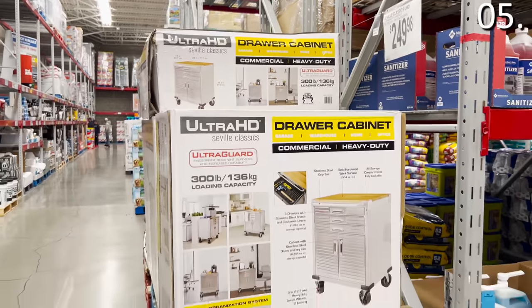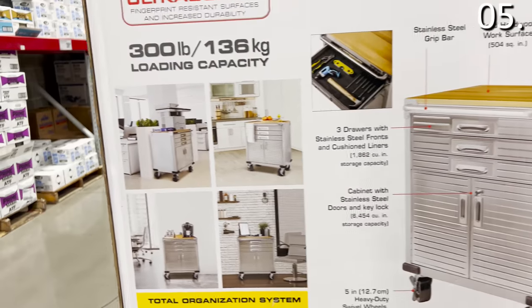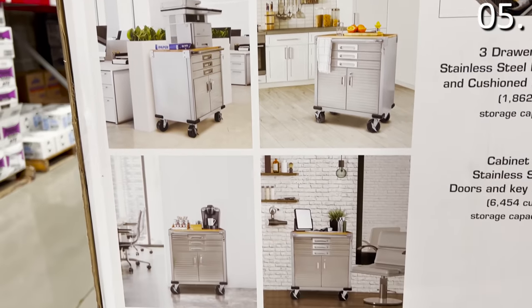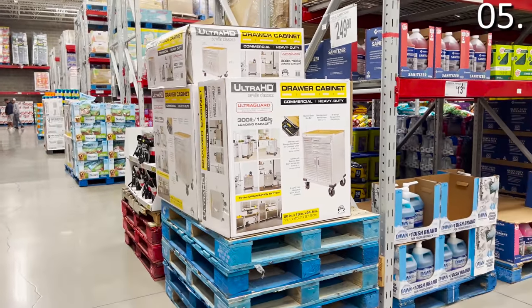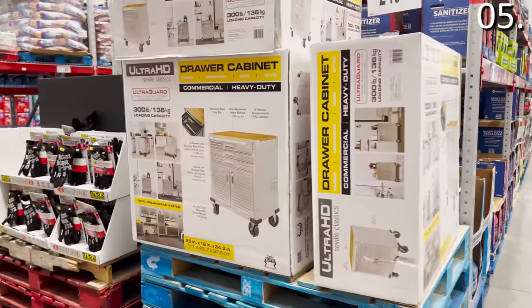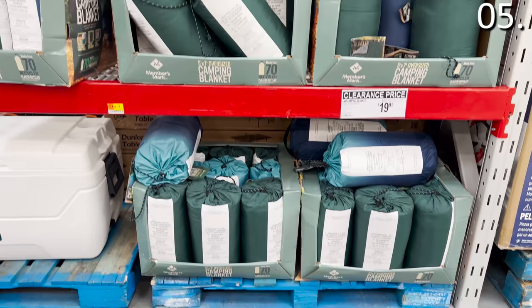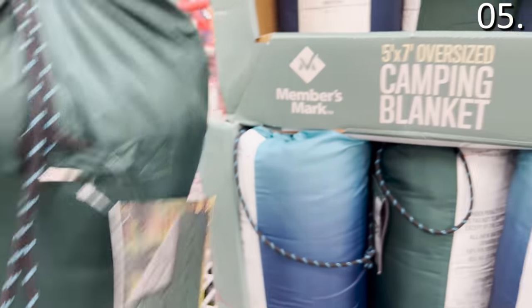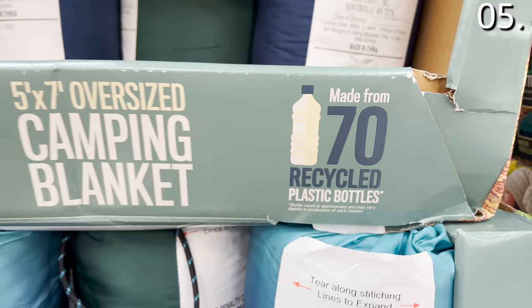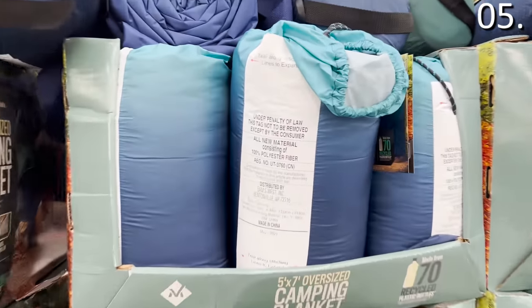In the number five spot, before I tackle home decor, the industrial heavy-duty storage on wheels is a 300 load capacity product from the Seville Classic brand. It has a really nice finished wood countertop and is $249 as a commercial drawer cabinet you could use in a basement, workshop, or laundry room. The Members Mark camping blanket is $19.91 — it's five by seven, so an oversized camping blanket that could also double as something to have on hand for an emergency or weather-related power outage.